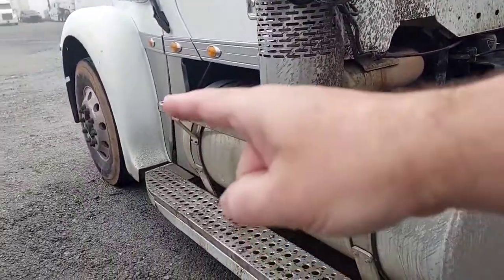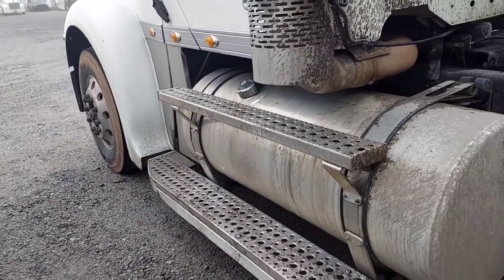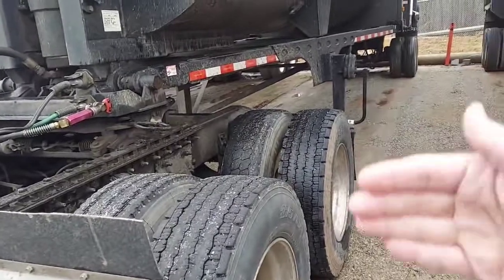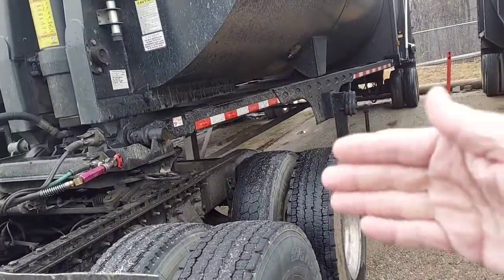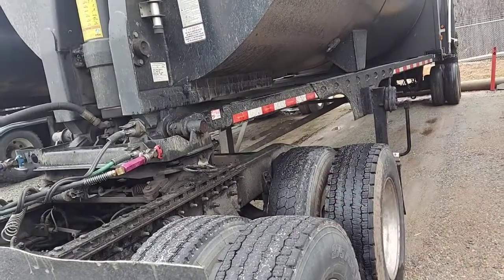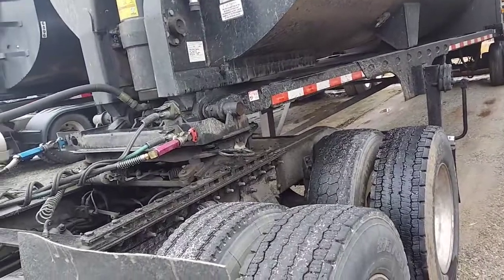That's another reason I'm going to slide that fifth wheel forward — so that wet line can reach. My steer axles are about 9,100 to 9,500 depending on fuel, so I need to get the weight off these drives. My truck rides pretty good, and most trucks ride pretty good with the fifth wheel in between the steers. I can't go back any farther, which is okay — it's not bothering me at all.